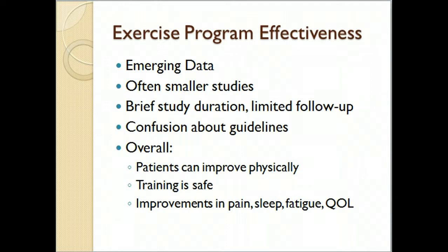Regarding the effectiveness of exercise programs for cancer, there are still a lot of emerging data. Despite how many people get cancer, there are surprisingly few exercise training studies, though more research is now being done on all different types of cancer and exercise. Many of the studies are small — like the one done here — as it is hard to recruit participants who are willing to come into a facility and exercise several times a week. Studies are also often time-limited.